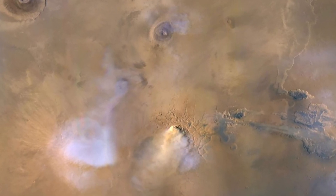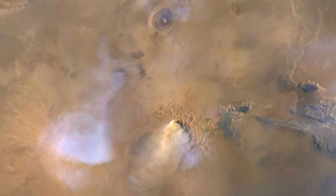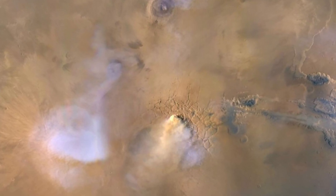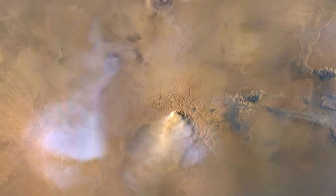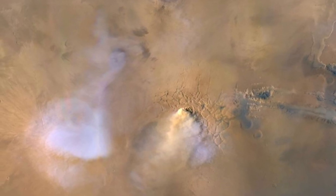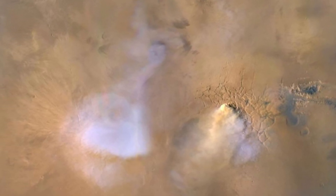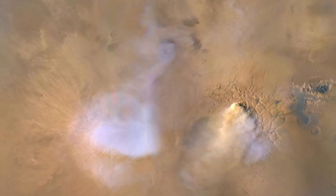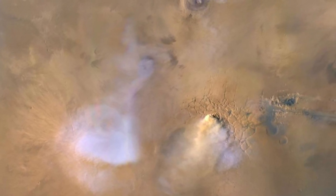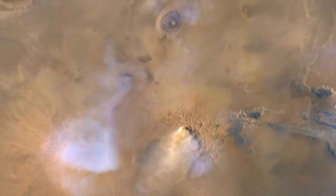This striking image, captured by the Mars Reconnaissance Orbiter in 2010, showcases a fascinating phenomenon on the Martian surface. At the center, you can see a towering dust column known as a dust tower. These concentrated columns of dust rise high into the Martian atmosphere, often during dust storms, reaching heights up to 80 kilometers. Surrounding the dust tower, we have blue and white clouds composed of water vapor, similar to those we see on Earth, providing valuable insights into Martian weather patterns. Dust towers like these contribute to the planet's unique climate and help scientists understand the complexities of Martian weather.